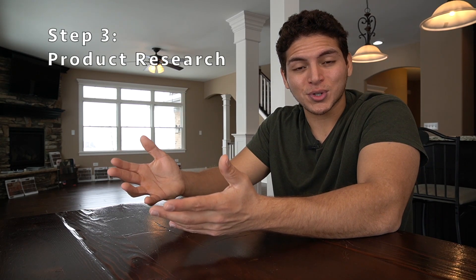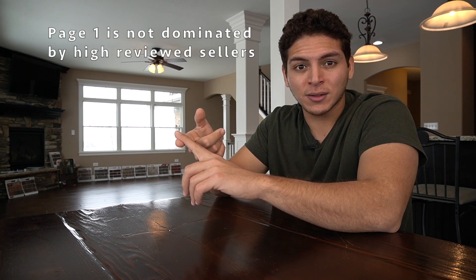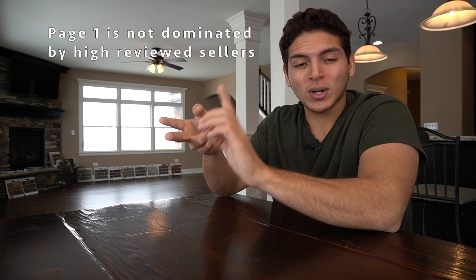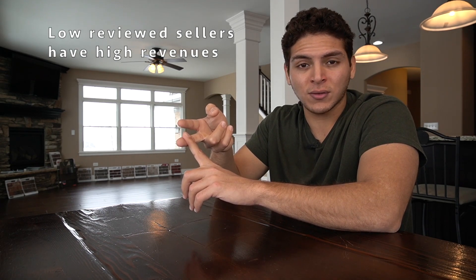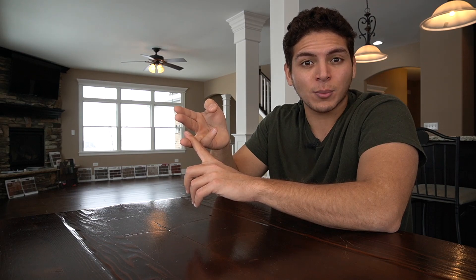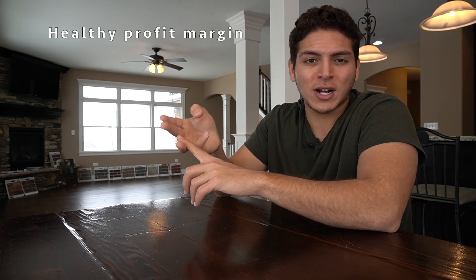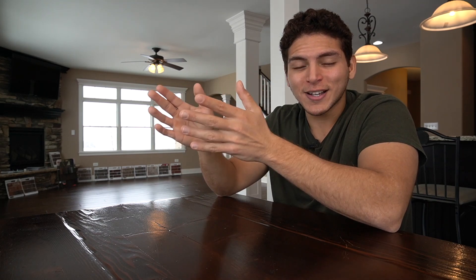Step three is product research — finding products you can sell well and profitably on amazon.com. I can't stress enough that going into all the exact criteria in detail would take hours, so I'll give you the broad overview. You want to find products that aren't too competitive — a niche not loaded with reviews. You want low-reviewed sellers doing very well in revenue, because that's how you'll get started on Amazon. You also want to make sure it's profitable. Not too competitive, great revenue, and profitable — find those three and you're on the right track.